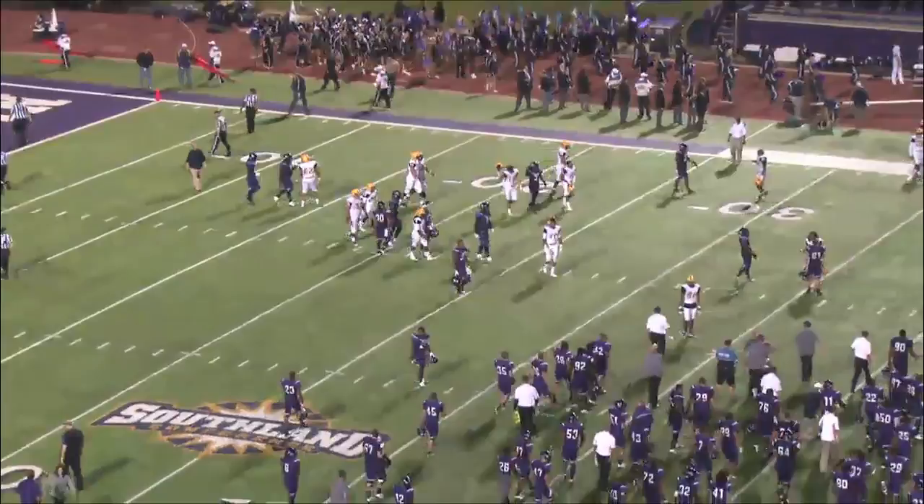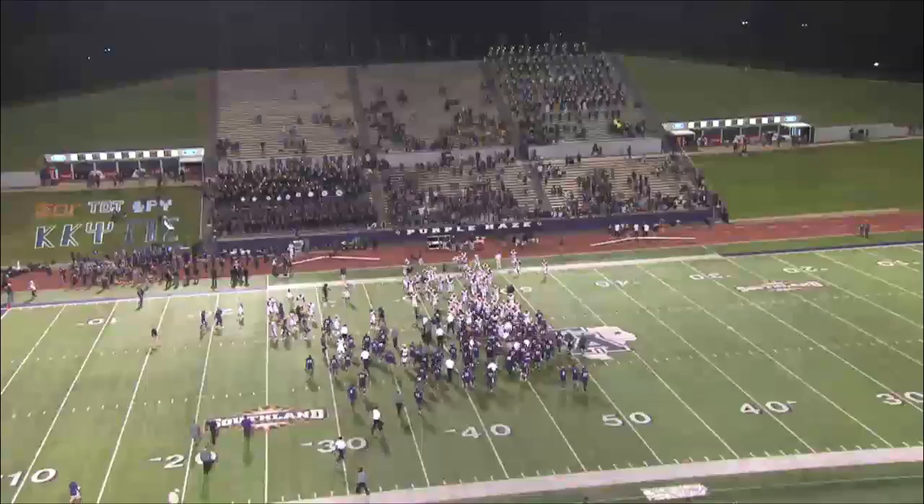That'll do it. Final tonight, 38-17 — Lumberjacks win it over the Lions of Texas A&M Commerce. Pretty good ball game. Jacks started out great, held on enough, did just enough defensively to get it done tonight.